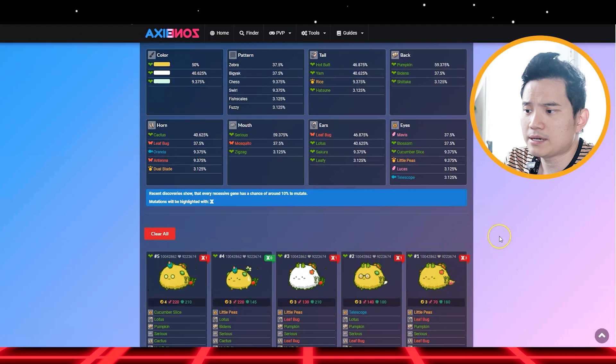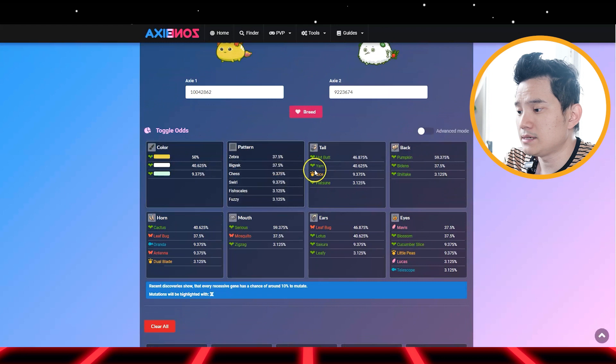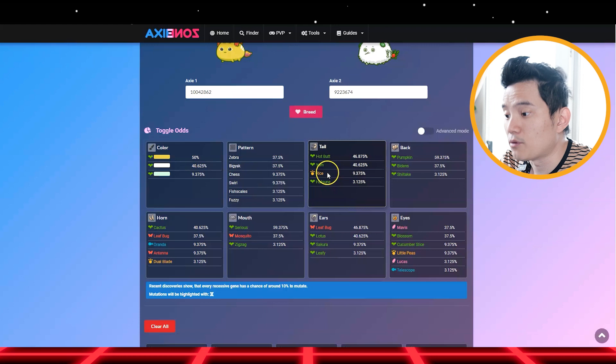You can type in anything you want. You can see the purity — this one is pure. Now you can see the probability of each color, like 50%, 40%, 9%. And you can see the tail might become a Rise, which is a beast or plant. These two axies are my plant — I love this.